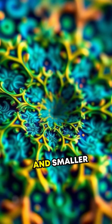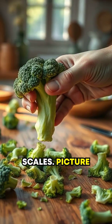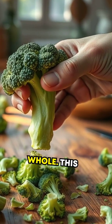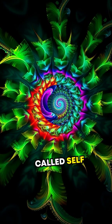Fractals are shapes that repeat on smaller and smaller scales. Picture breaking a broccoli stalk — each piece looks like a tiny version of the whole. This property is called self-similarity.